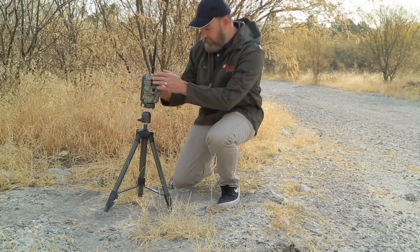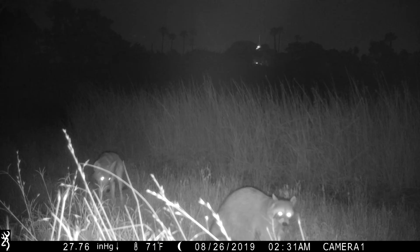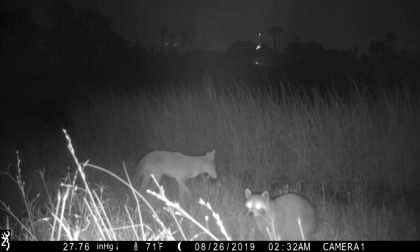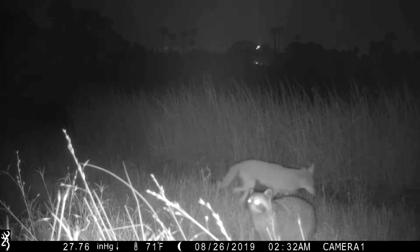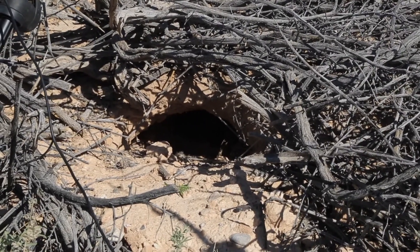We also use wildlife cameras to capture photos and videos of activity out in the habitat. For example, we'll use this technology to capture the moment that Mojave Max emerges from his burrow in the spring.